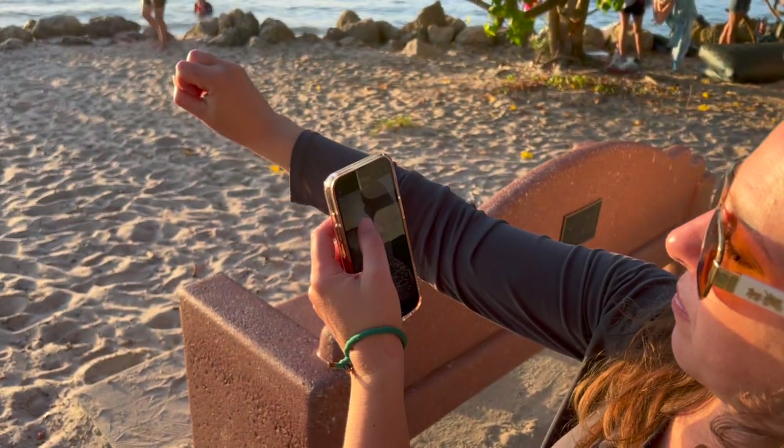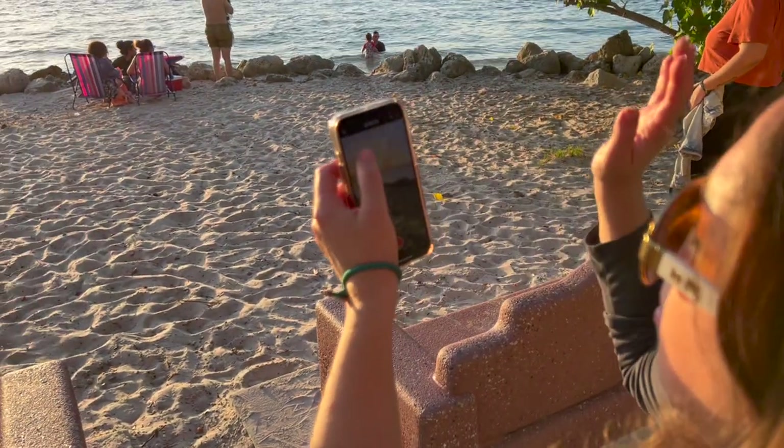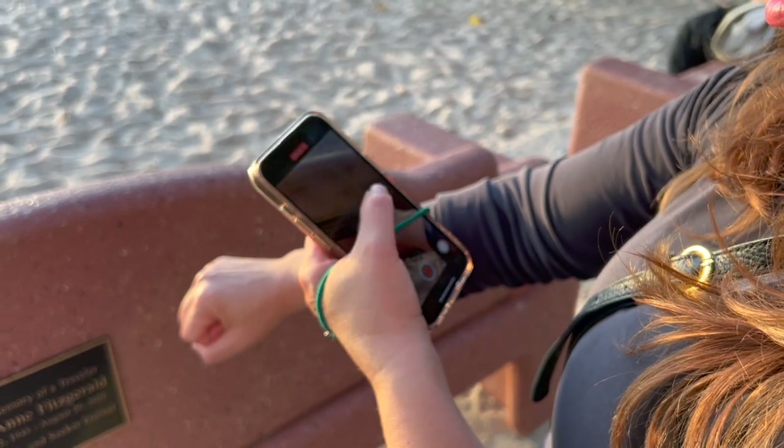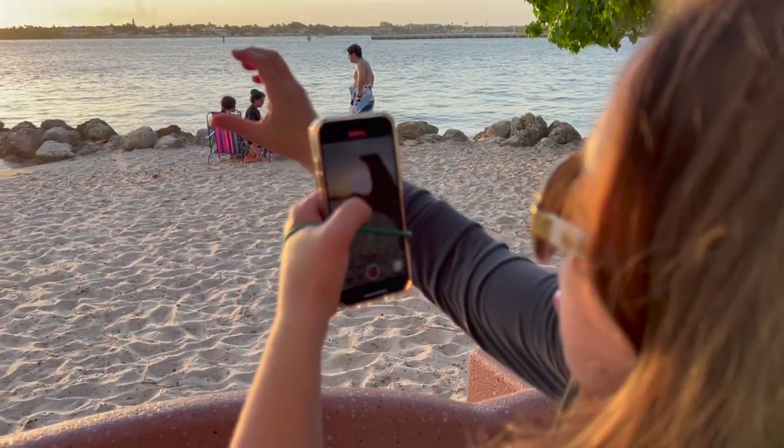The first thing I figured out is that it's really hard if you have small hands like I do to hold your phone with one hand and adjust the focus. So I got a little ingenious and used my hair tie to attach the phone to my hand so I didn't drop it.